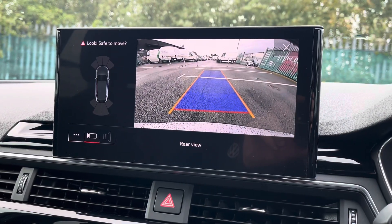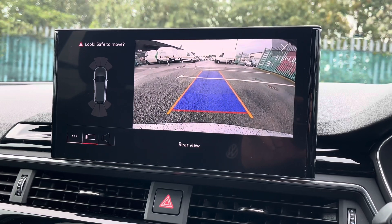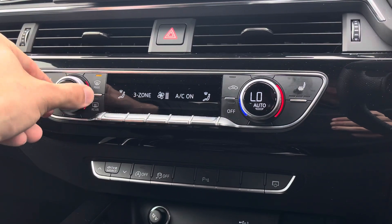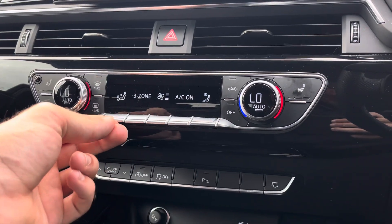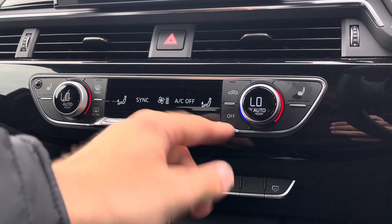You'll also be pleased to know this vehicle comes fitted with front and rear parking sensors as well as a rear-view reversing camera, helping you to easily manoeuvre in and out of tricky parking spots. The fantastic multi-zone air conditioning is easily controlled just below, allowing the driver, the front passenger, as well as the rear passengers to set their own comfortable climate.